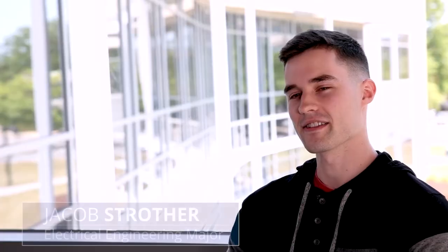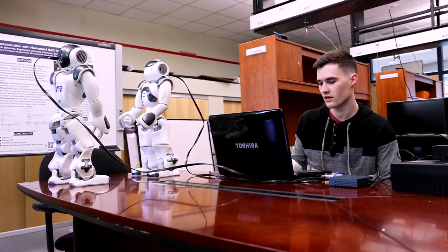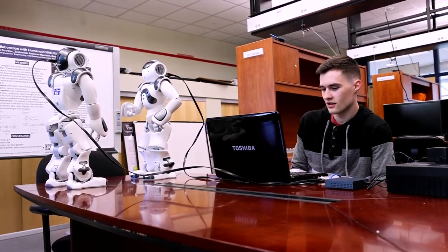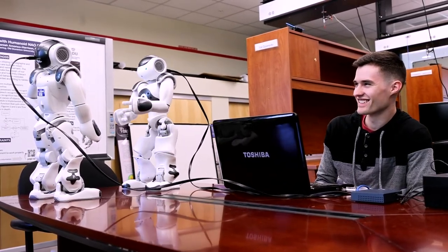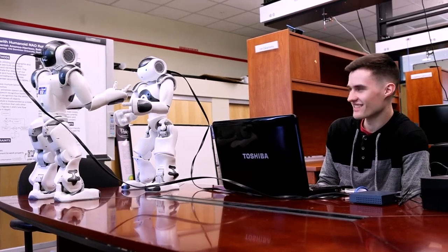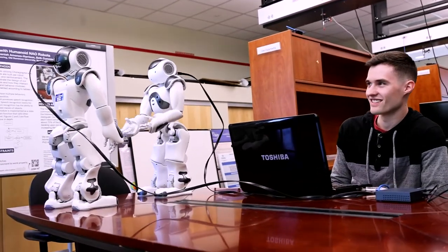Hello, I'm Now. The title of the project is Multi-Agent Collaboration with Humanoid NOW Robots. It's about programming two robots to perform a human-robot simulation interaction so they have a conversation with each other to move one to a target state. We program one robot to recognize the speech of another, and they talk to each other, and as they recognize each other's voices they finish the interaction.